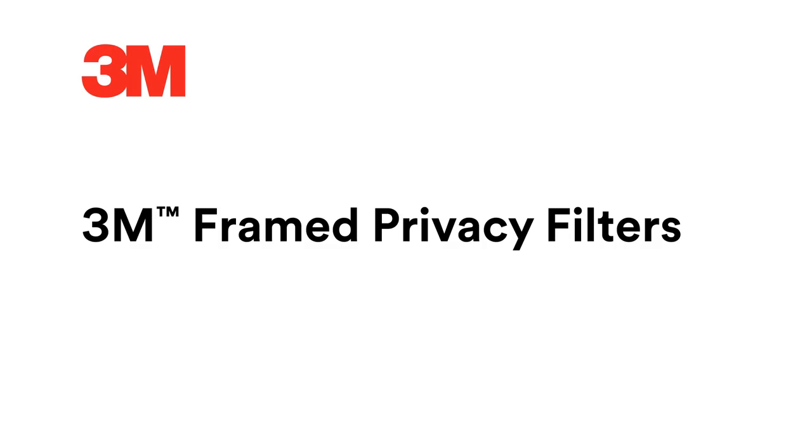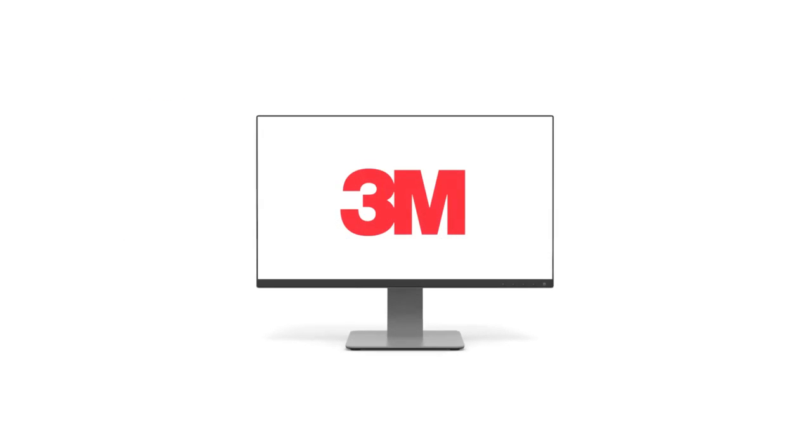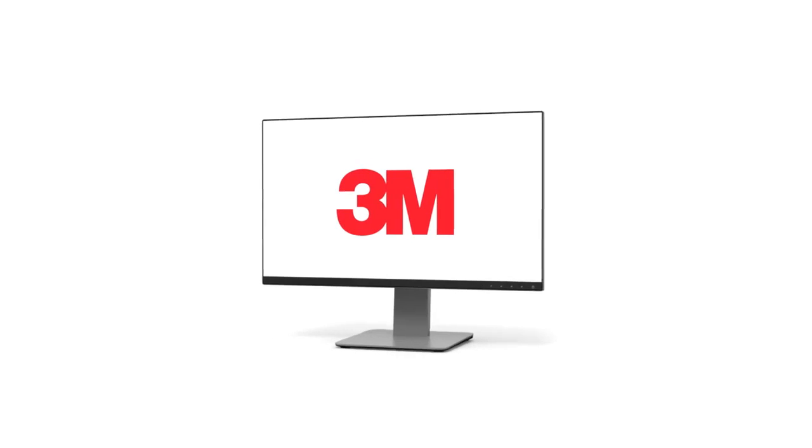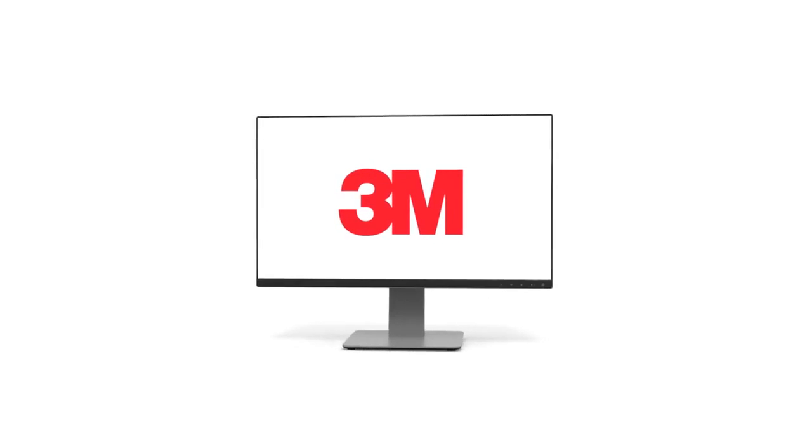Get trusted privacy and incredible clarity with 3M brand framed privacy filters for monitors. Without a privacy filter, the personal or confidential information on your screen is exposed to prying eyes.